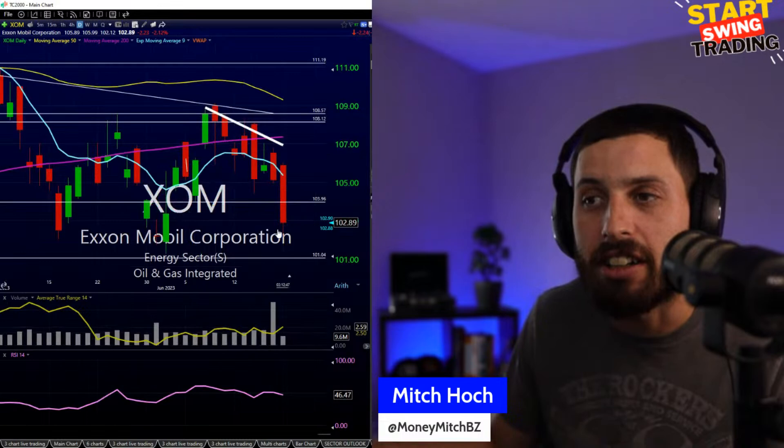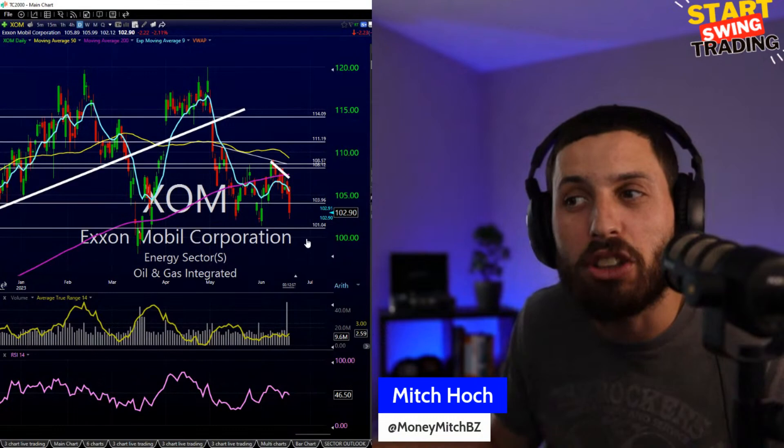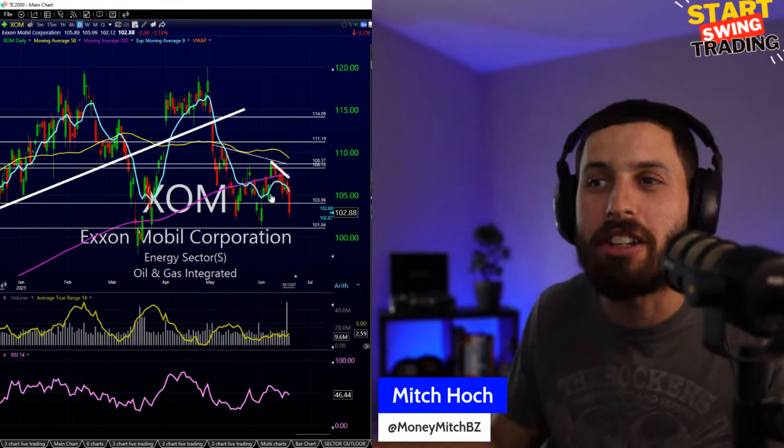XOM is another one I've been short from 108.42 — all the way up there, we're looking good right now. Really looking to see if this could start breaking down and keep going lower. We're getting towards lower lows where I could get some out at 102s or look for the 100 break. I'm looking to see if we eventually break 100 on Exxon Mobil and keep going lower — that'd be eight points on this trade.